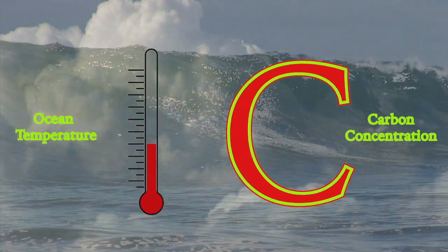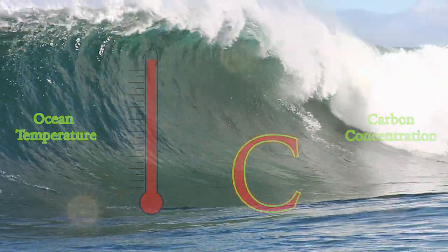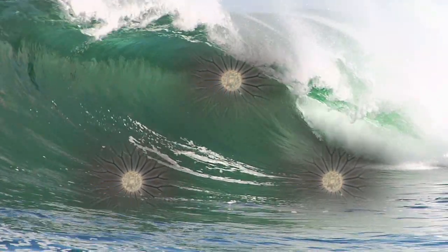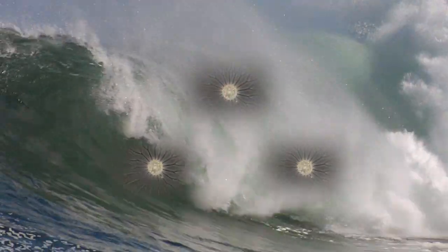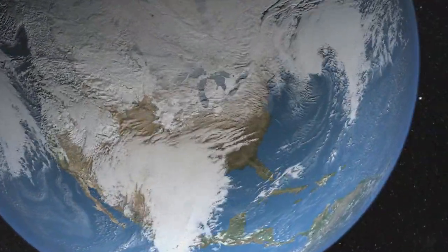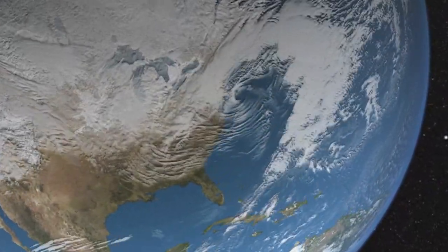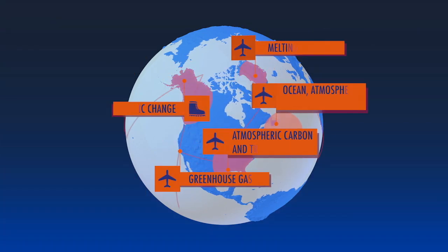There's a startling connection: phytoplankton affect cloud formation. But phytoplankton growth depends on available carbon, and the warmer the temperatures of the ocean, the less carbon that water can hold. Less carbon could restrict phytoplankton growth, which in turn could affect global cloud cover, among other things. When one part of the system changes, everything shifts. And that's why NASA has teams out in the field, studying how the system works from all sorts of angles.